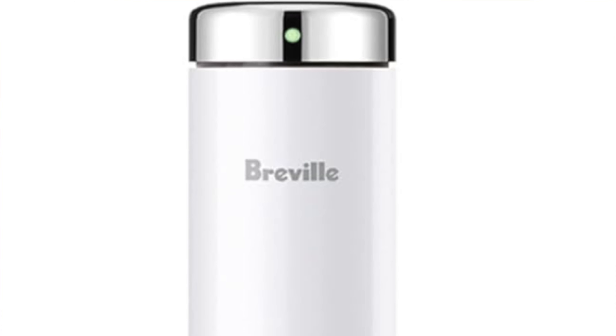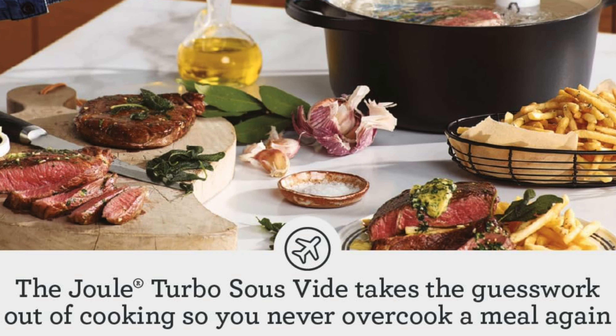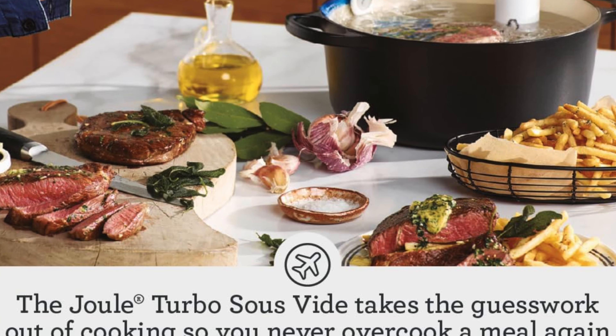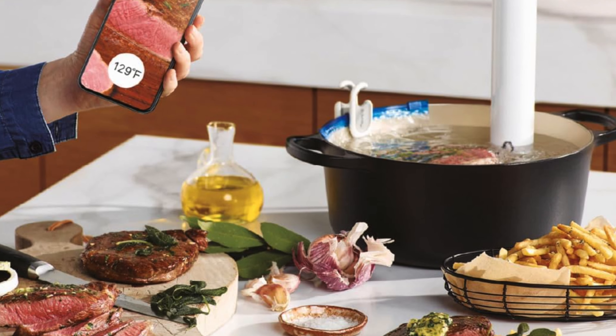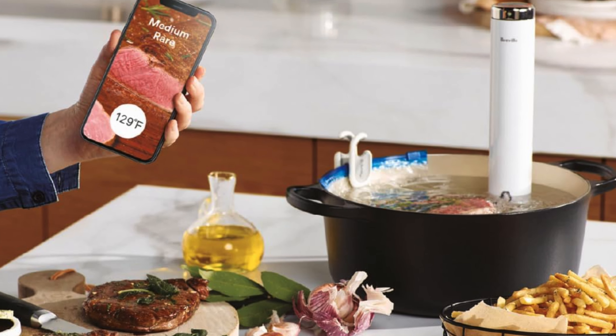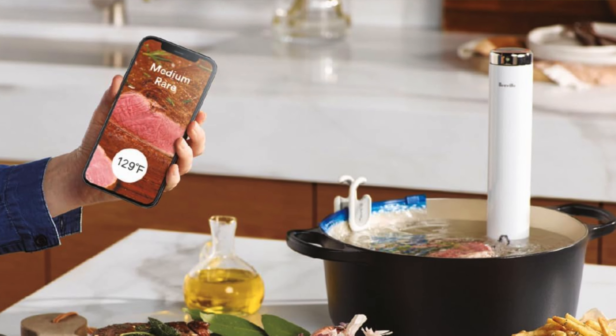The next one on the list is my recommendation for the best design — this is the Breville Joule Sous Vide. Sleek, sophisticated, and a little mysterious, this is the kind of kitchen gadget that wouldn't look out of place in a modern art museum — perhaps with a plaque that reads 'the essence of culinary minimalism.' Sleek design: it's like the model of sous vide machines — tall, slender, and elegant.